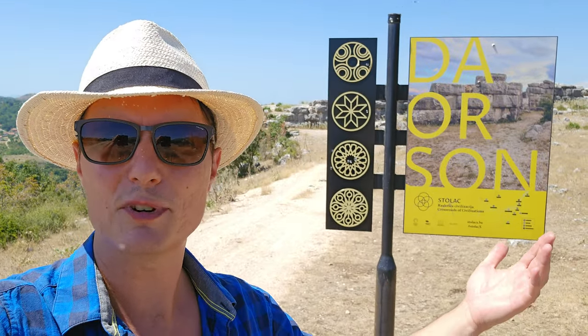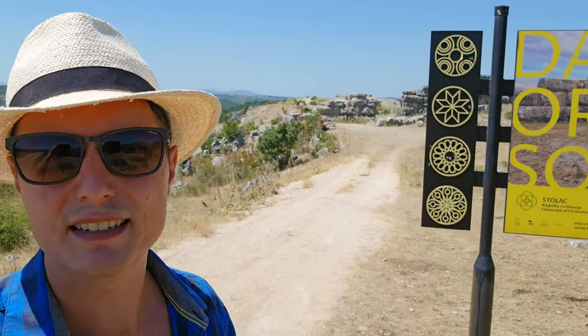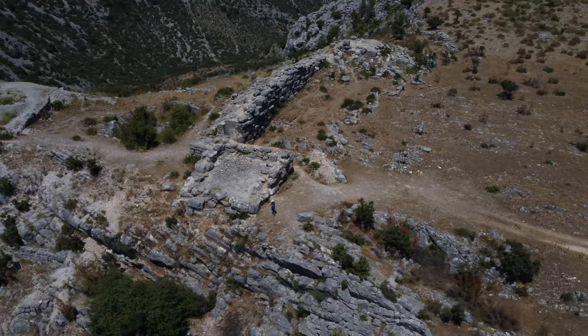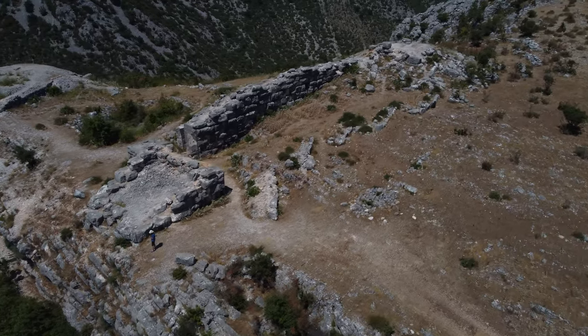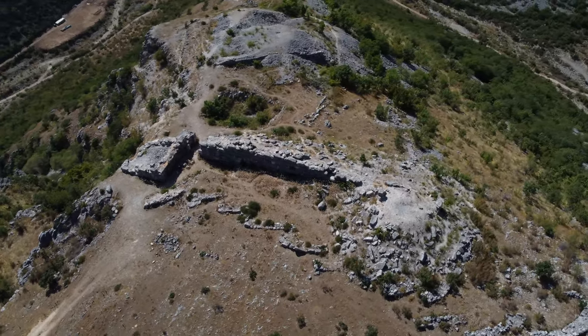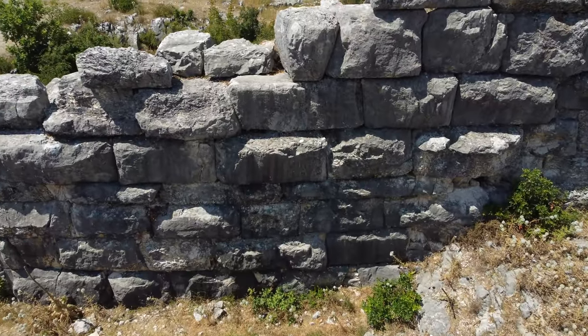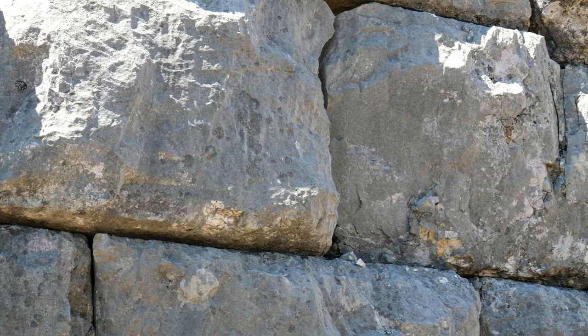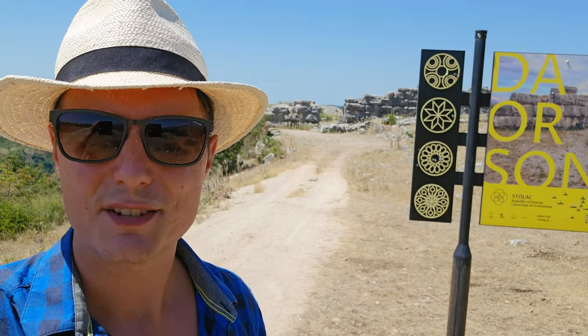Greetings everyone! I'm once again at the site of Daorson, the ruins of an ancient city. It's a very interesting place. Today I will walk around, film from above, and mention some brief theories. But what's most important about this site is the actual face value of it, and the similarities between similar sites — specifically the asymmetric megalithic walls also found in South America. So let's have a look.